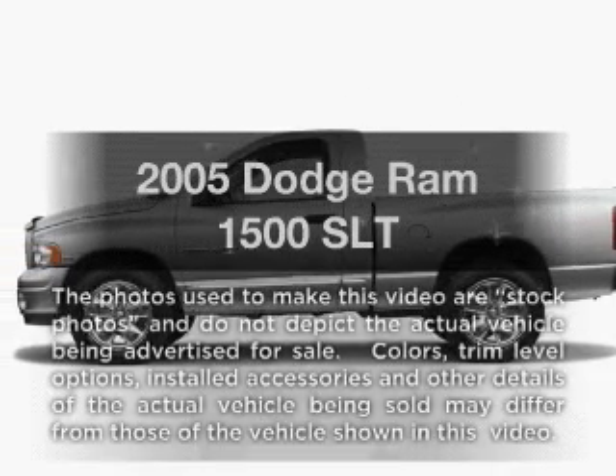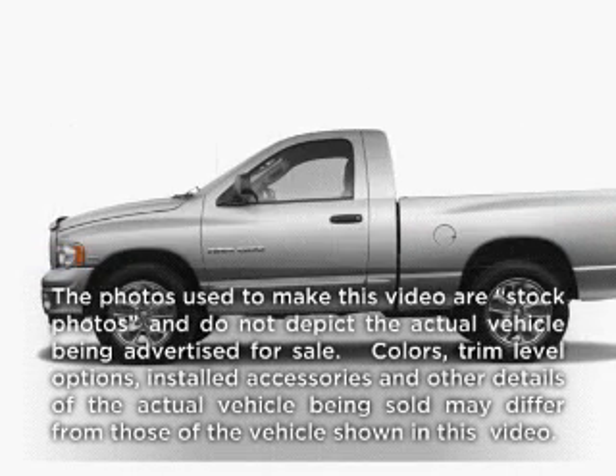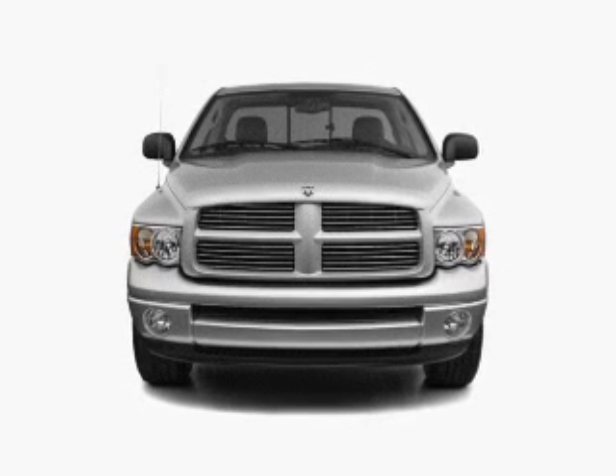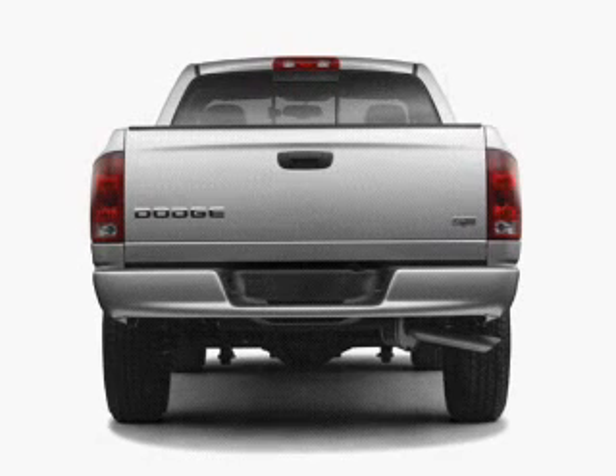If you're looking for an automobile with great attributes, look no further. With a powerful 8-cylinder engine that responds smoothly to its automatic transmission, stand out from the crowd with premium wheels.